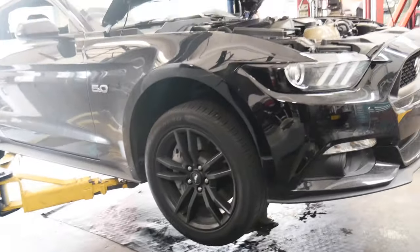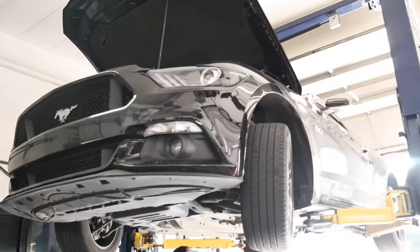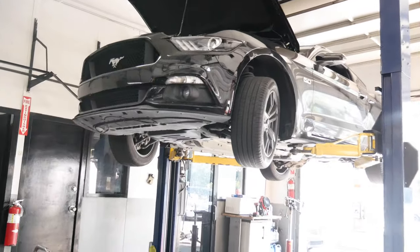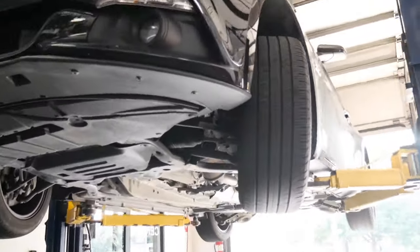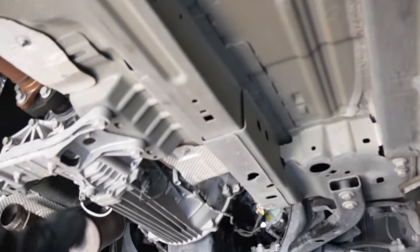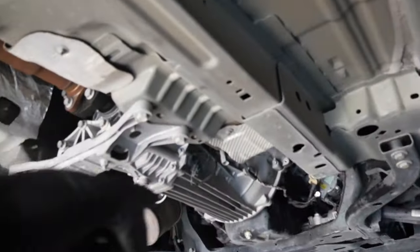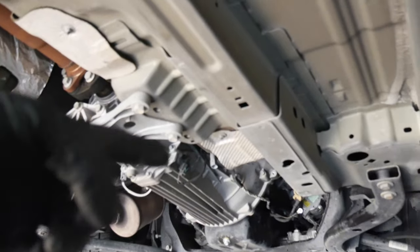Quick little update: we got the starter off, we got the exhaust off, and now we're about to start working on getting the driveshaft taken out so we can drop the transmission. After the driveshaft we'll move on to getting the bellhousing bolts out — hopefully this should drop.